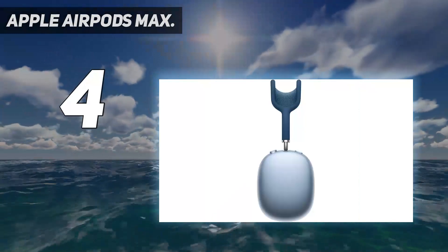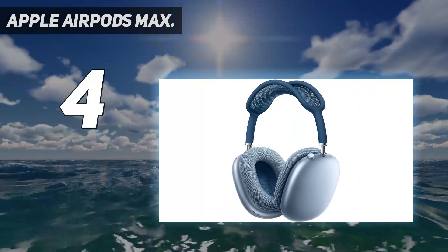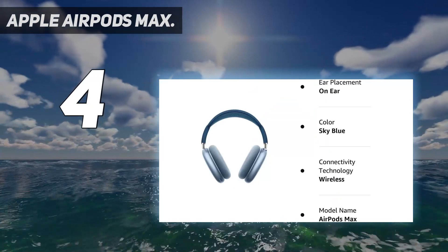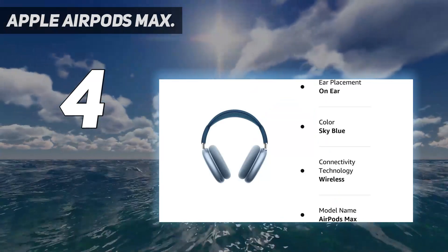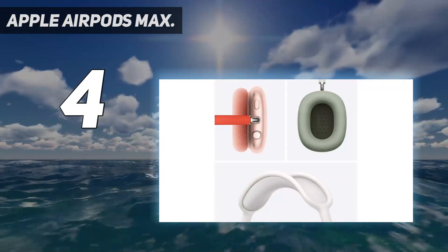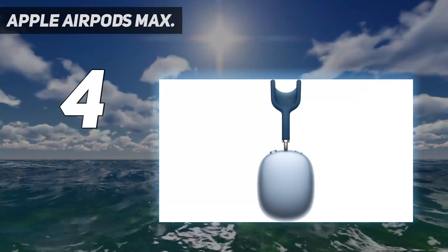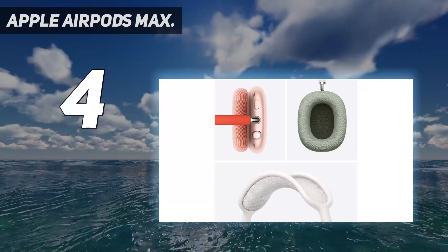Coming in at number 4: the Apple AirPods Max. There's no getting around it — Apple's first set of over-ear headphones are the best pure noise-cancelers you can buy, with only the Sony WH-1000XM5 really giving the AirPods Max a run for its money. However, the AirPods Max may not be the ones to buy owing to their high cost and relatively poor flexibility. Unless you own an iPhone and have a large budget, there are too many competing models that offer a similar level of ANC performance and comparable sound quality.